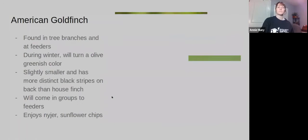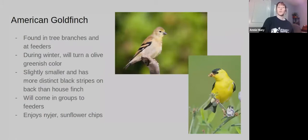The American Goldfinch is a bit smaller than the House Finch. Though we commonly think of the goldfinch as being bright yellow, often in the winter they are a more drab olive-y color — they still have a little bit of yellow, but not that bright yellow we think of. If you're having a hard time distinguishing it from a House Finch, look at the very distinct black stripes on its back. You'll also commonly see these at Niger feeders, thistle feeders, or sunflower chips.